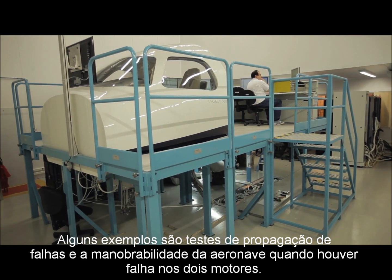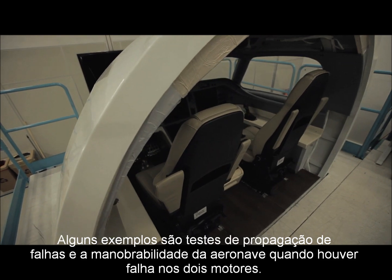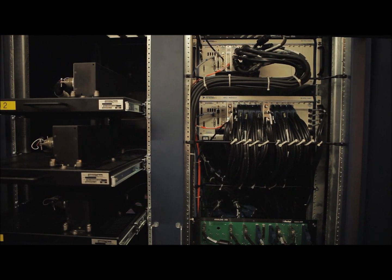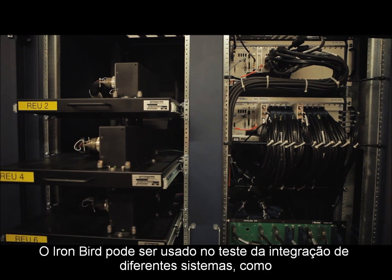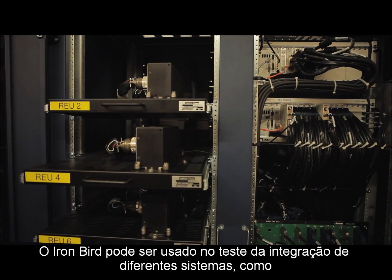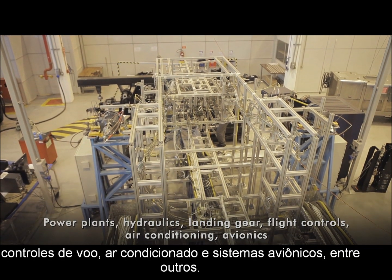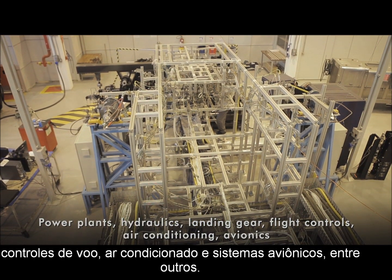Some examples are failure propagation tests and aircraft maneuverability under two engine failures. It can be used to test the integration of different systems, such as power plants, hydraulics, landing gear, flight controls, air conditioning, and avionics, among others.